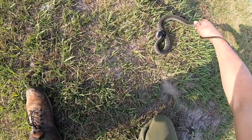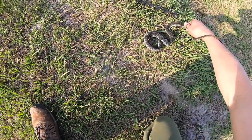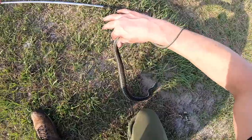Blue-striped garter — no way. That thing's the size of a small water snake. Ow! Well, that hurt.